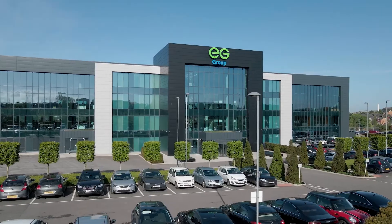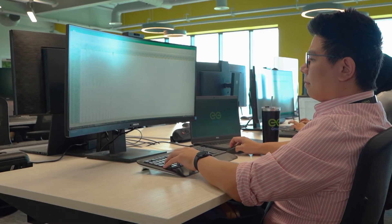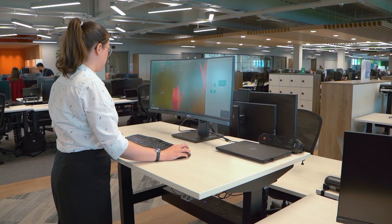The product that EG Group are now using has actually become our most popular super-wide product worldwide. We've taken this solution forward to many, many other groups now, and this was the first project with this superior technology.